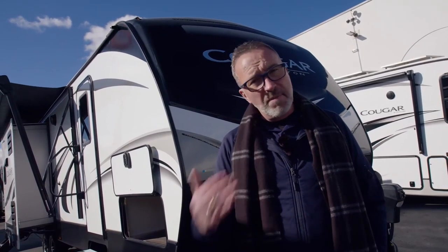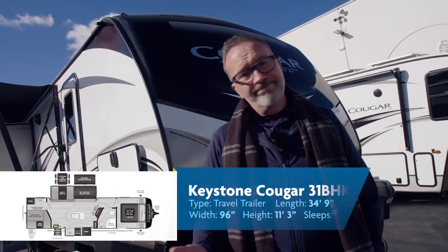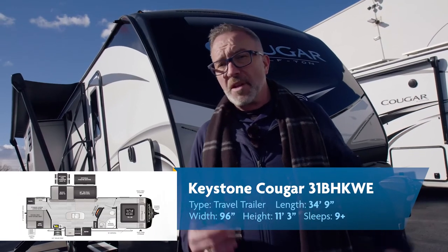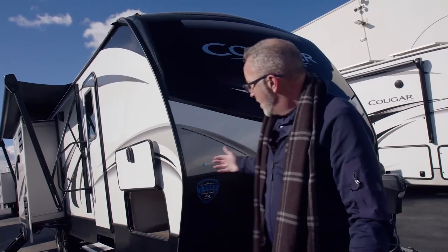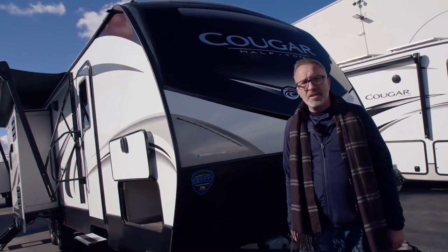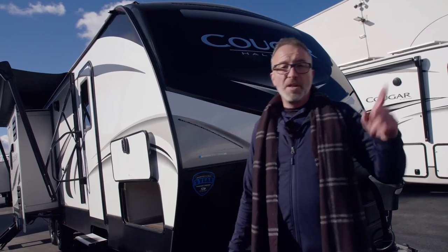Keystone has such a great variety of fifth wheels and travel trailers for the family and the camp couple. You cannot go wrong — they've been one of the best-selling brands for the last two decades. If you've been looking for something roughly 7,700 pounds dry, 35 feet long, that can sleep 10 people, the 31BHKWE Western Edition is right for you.